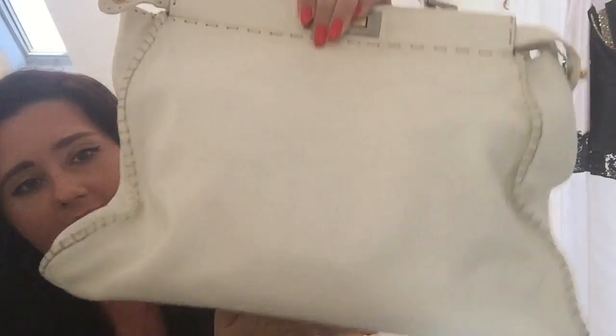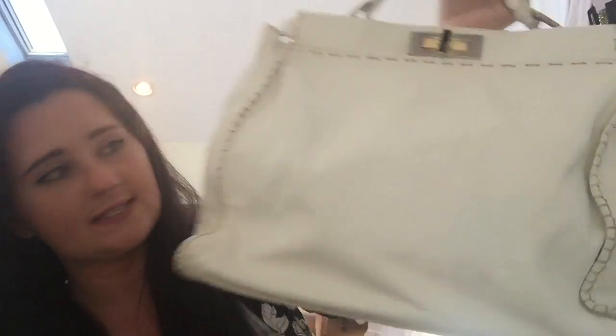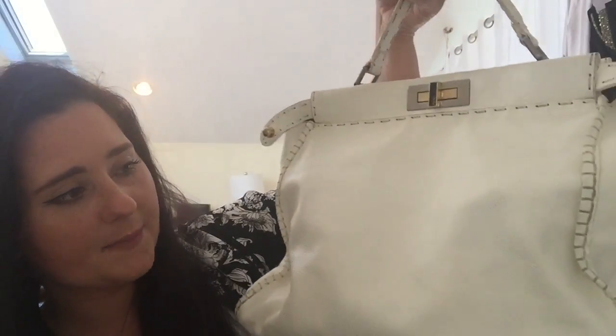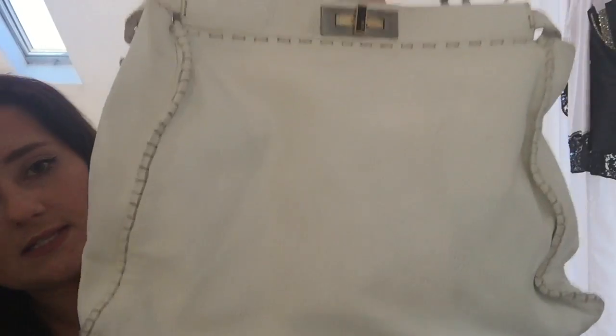My first bag is the first bag I ever showed here on YouTube, and this is my Fendi Peekaboo in the Cèleria leather. I'm not sure how to pronounce it, but it is in white. Probably not the best choice, but it is what it is. It does get very dirty and color transfer is a huge issue, but I love it and it's perfect for summer. This is my first bag, my Fendi Peekaboo.